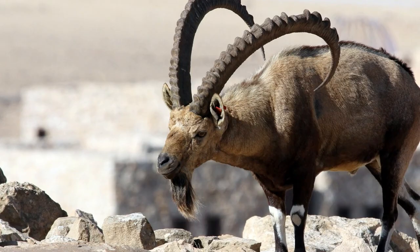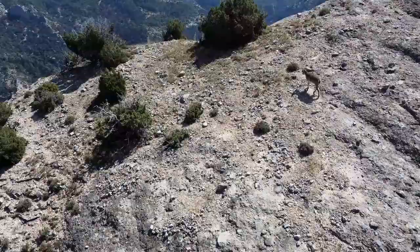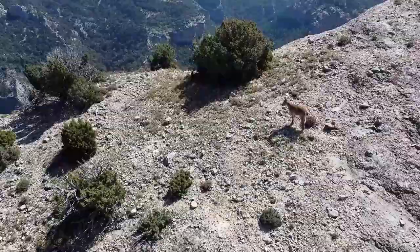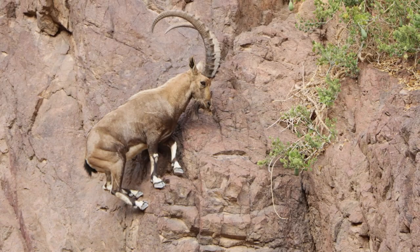The Nubian Ibex is a magnificent wild goat species found in the mountainous regions of the Middle East, including Saudi Arabia. With its striking appearance and impressive curved horns, the Nubian Ibex is a true symbol of rugged beauty.